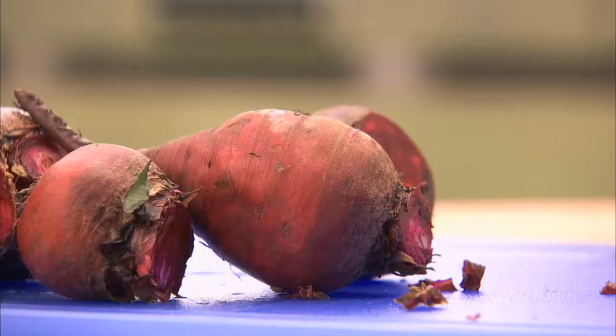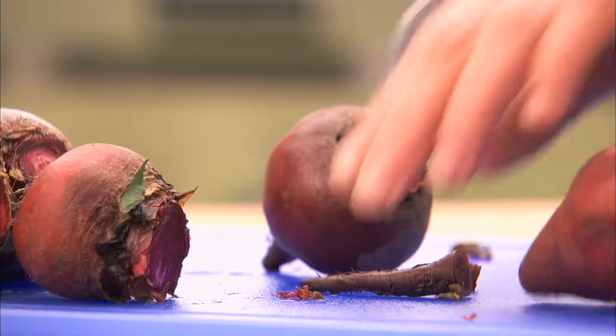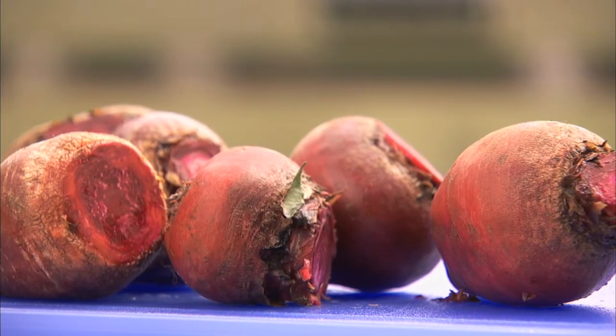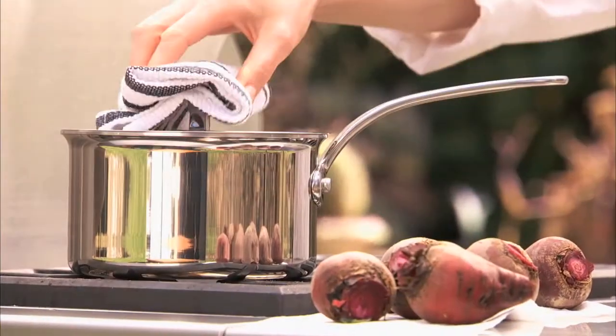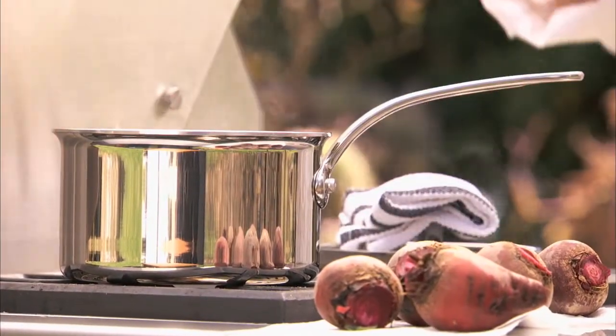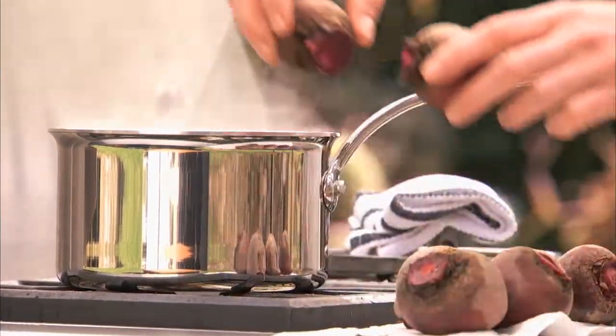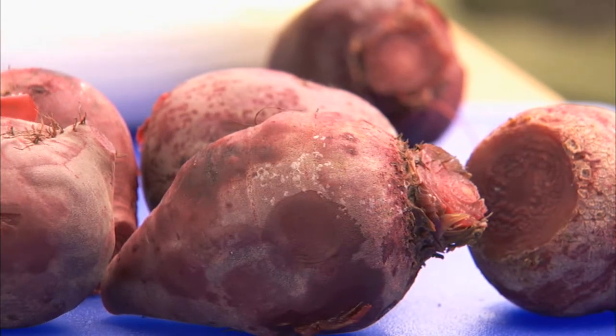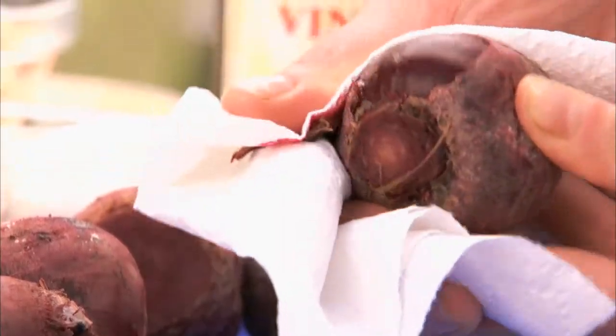Start by removing the stem and root end from the beets. Then steam or boil for 20 minutes. Now chill and clean, then slice the beets and set aside.